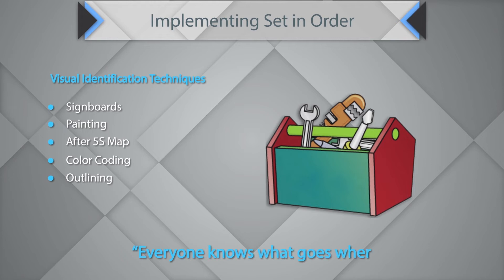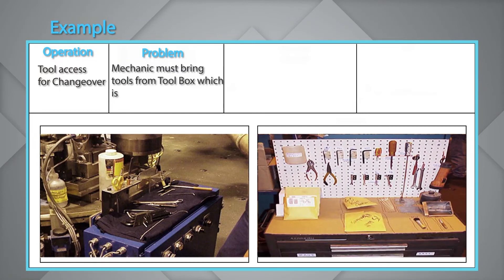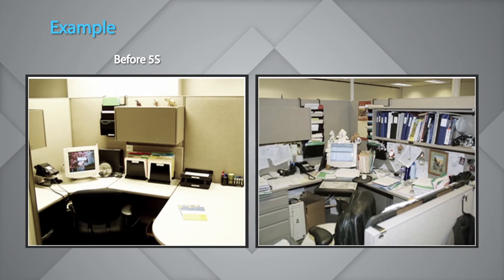Everyone knows what goes where — that is the mantra. As an example, if a mechanic brings tools from a toolbox that is many steps away from the work area, a brainstorm activity could design tool storage on a smaller portable toolbox that rolls up to the work area with visual identification of toolbox and work surface. Before 5S the tool area is unorganized; after 5S, everything has a specified place — easier to access, easier to keep.